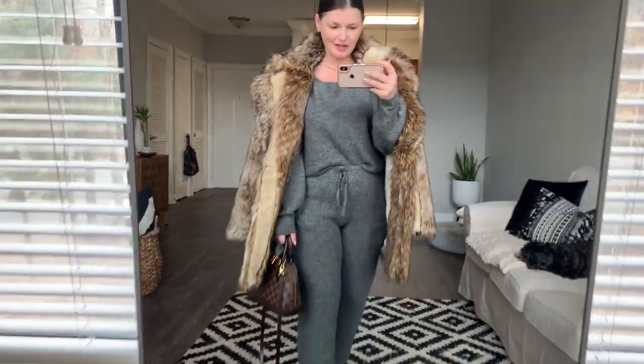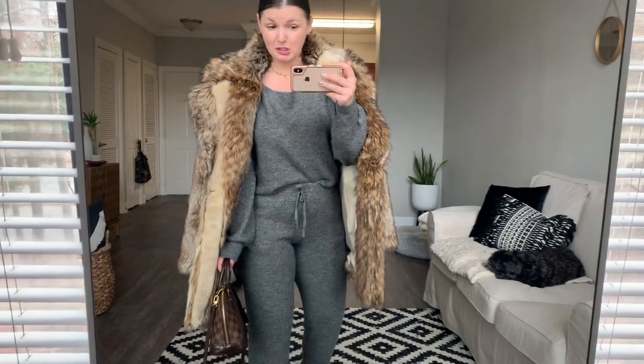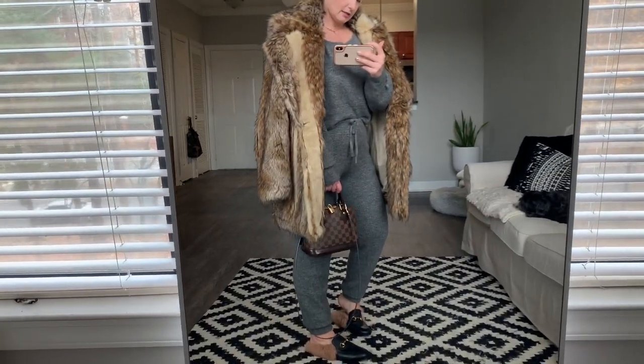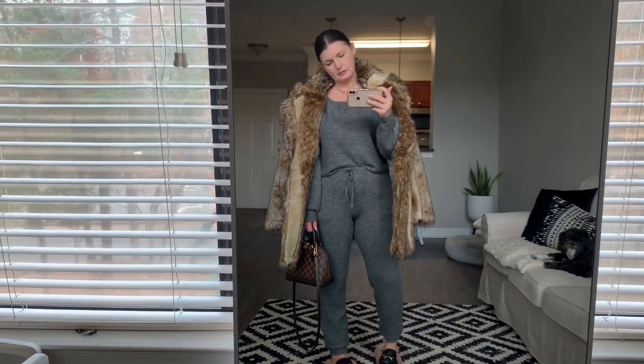Let's get our accessories, our coat, and our bag. So here we have it with the fur coat and then the Louis Vuitton Alma BB. Now, if this looks too much like pajamas for you — which I get it, I understand — I still love it and I would still wear it to Target. But if it's too much like pajamas for you, just envision a sweatsuit underneath, like a nice little Champion set. You could do literally the same exact look just with a sweatsuit set. Okay, that's all!